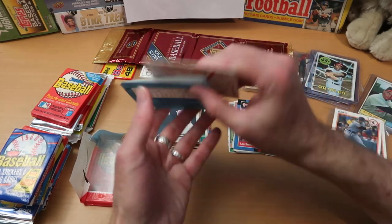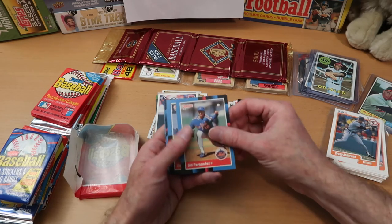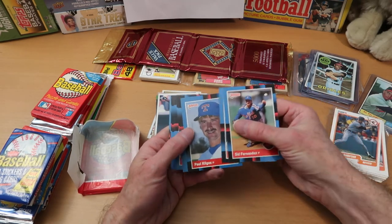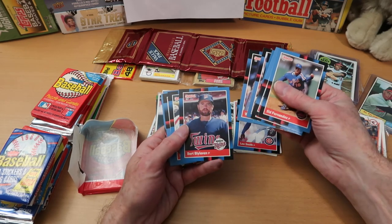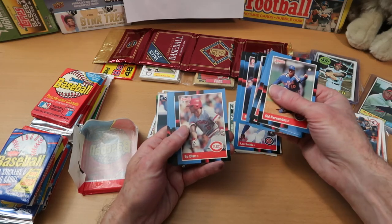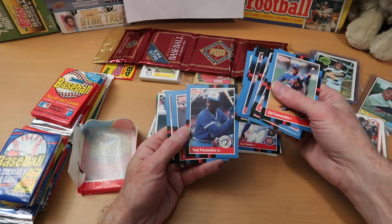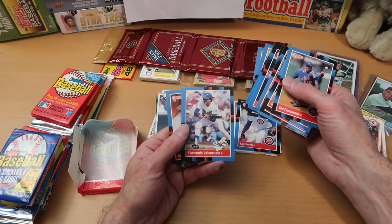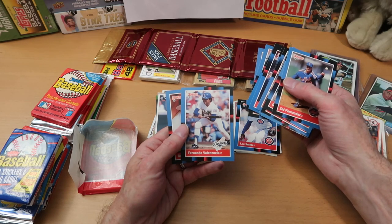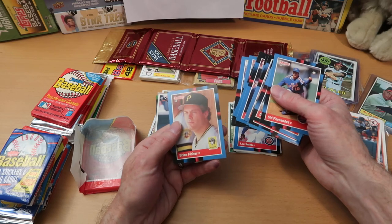We're opening the 88 Donruss here. I believe this is all Warren Spahn puzzle — yep, Sid Fernandez, Don August, Paul Kilgus, Jody Reed rookie, Craig Biggio, Will Clark — that's a good one — Bert Blyleven, Bruce Ruffin, Bo Diaz, Doyle Alexander, Lance McCullers, Tony Fernandez, Luis Aguayo, and Fernando Valenzuela — two Fernandos tonight, and here he's bunting, which I find hard to believe he did often. Brian Fisher is the final card.